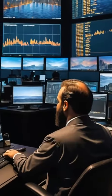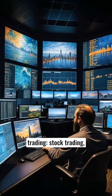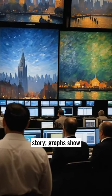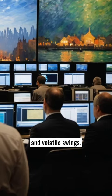The scene then shifts to individual trading platforms, highlighting major types of trading: stock trading, cryptocurrency, forex, and commodities. Each screen tells a unique story. Graphs show bullish climbs, bearish drops, and volatile swings.